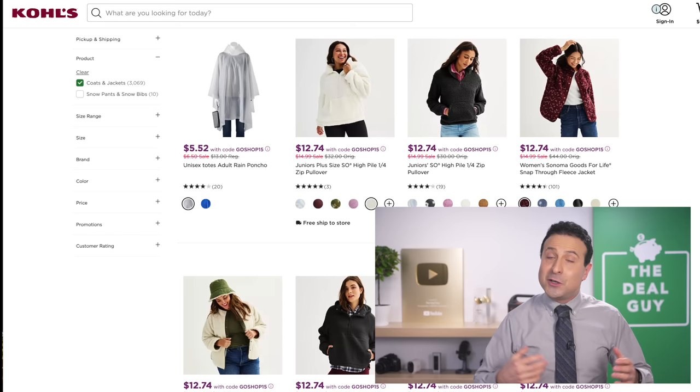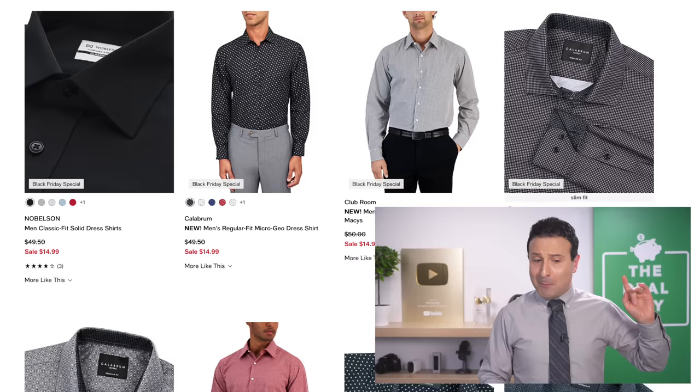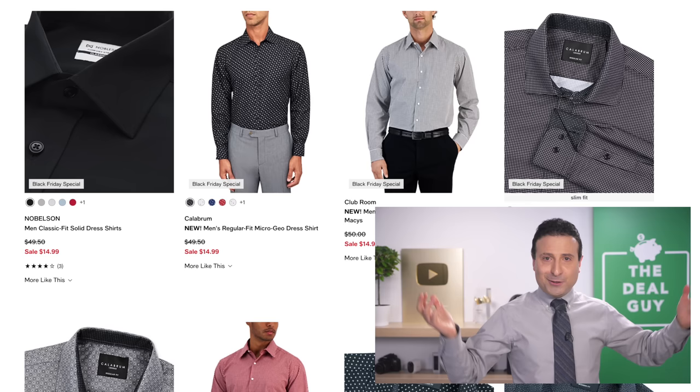You can save up to 60% off all sorts of jackets and outerwear at Kohl's. And I do love these Macy's dress shirts — at $50 down from $55, you can look more presentable for your next outing or host YouTube videos in your basement.